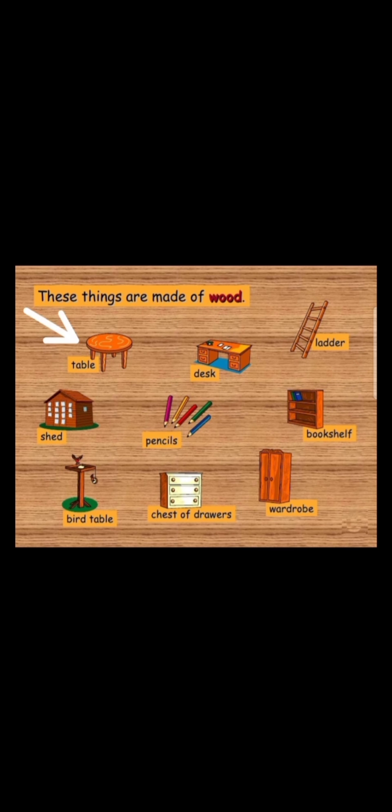Let us take a look at the first picture. It is a table. The table is made of wood. The second picture is a desk. The desk is made of wood.